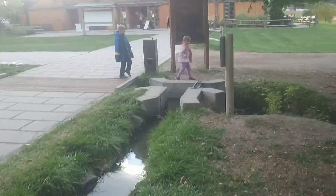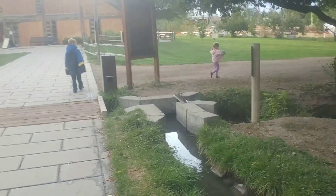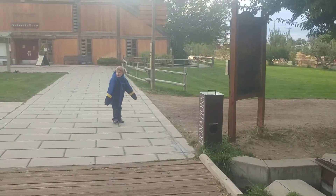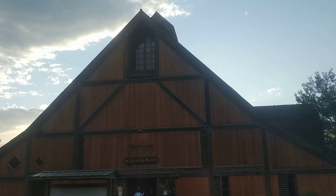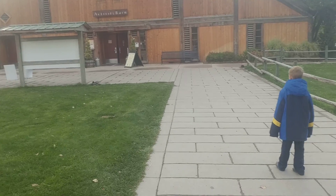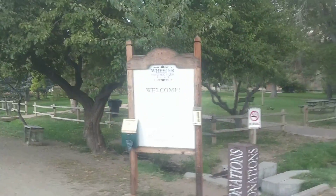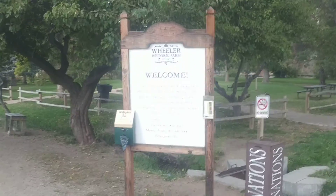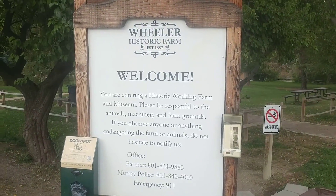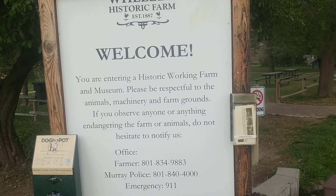You're gonna fall and get all wet, and then I will laugh. Come on. Wheeler Historic Farm, established in 1887. Welcome — you are entering the historic working farm and museum.